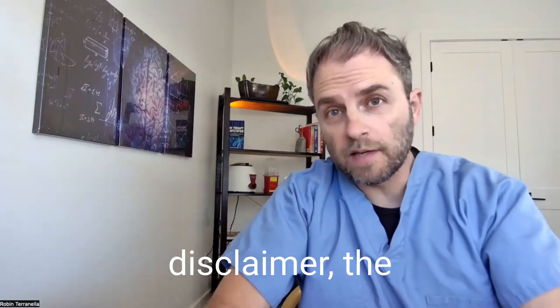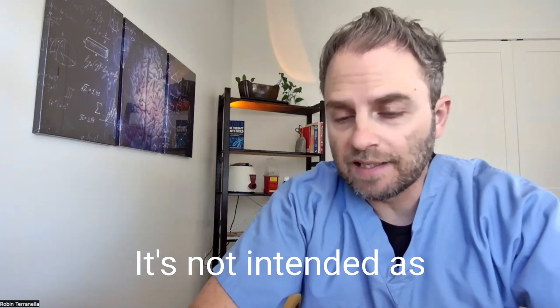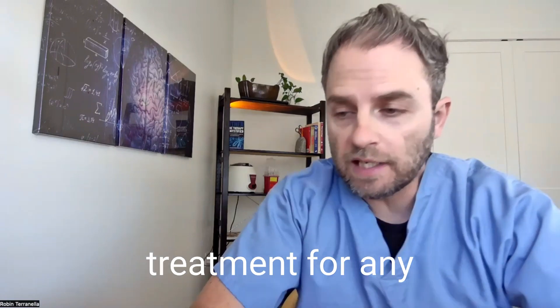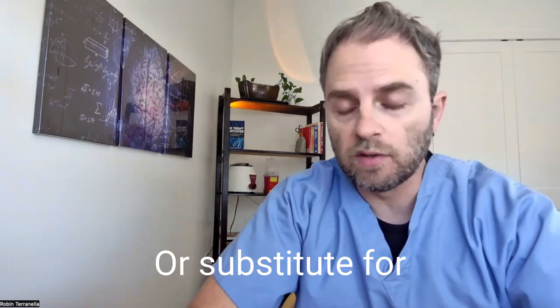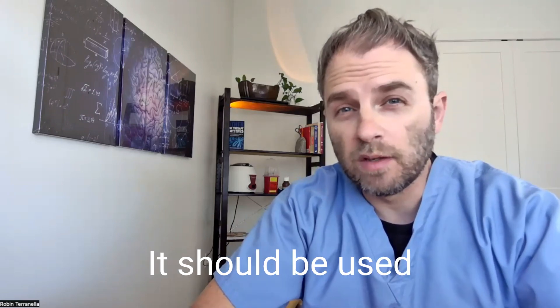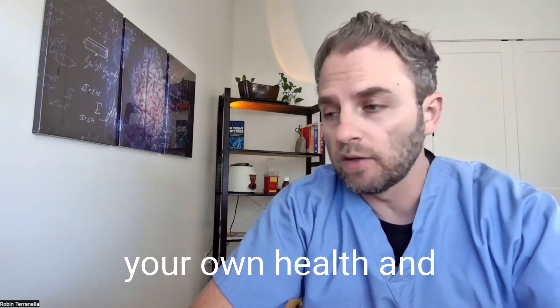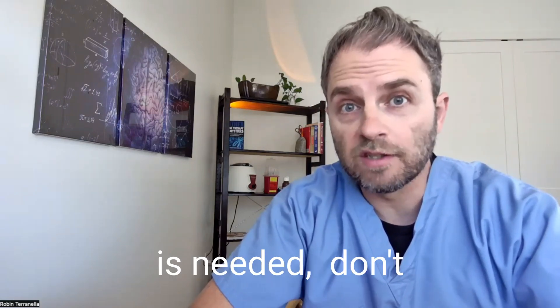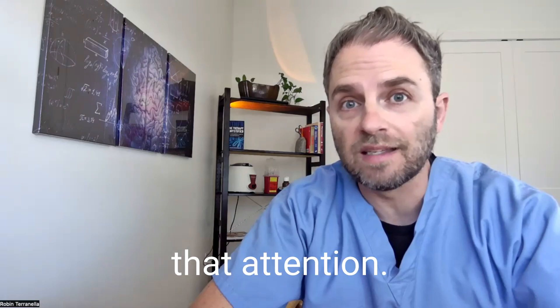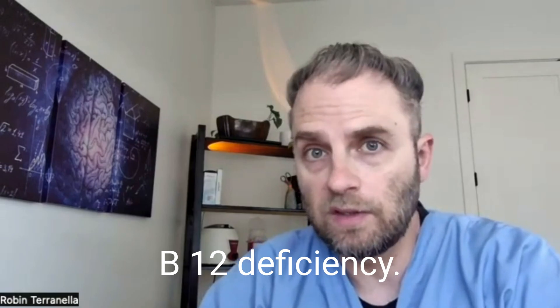Now for a quick disclaimer: the information contained in this video is for informational purposes only. It's not intended as treatment for any medical condition or a substitute for seeing an actual doctor or medical professional. It should be used as an educational guide to deepen your understanding of your own health and treatment success. If medical attention is needed, don't delay in seeking that attention. Let's check out this topic on PPIs and vitamin B12 deficiency.